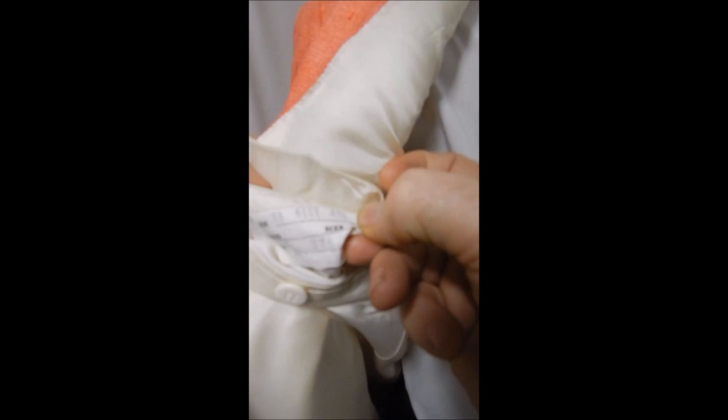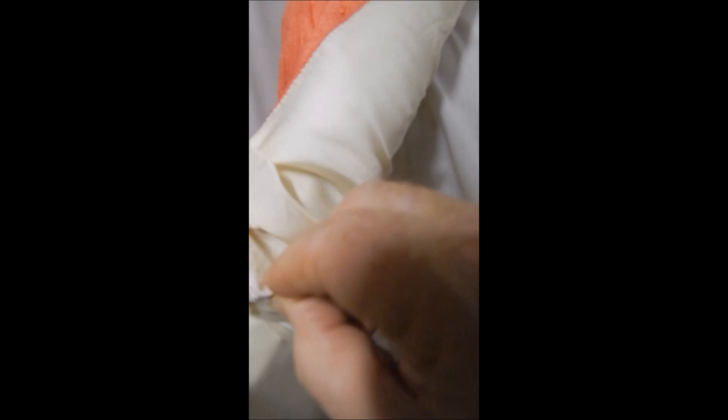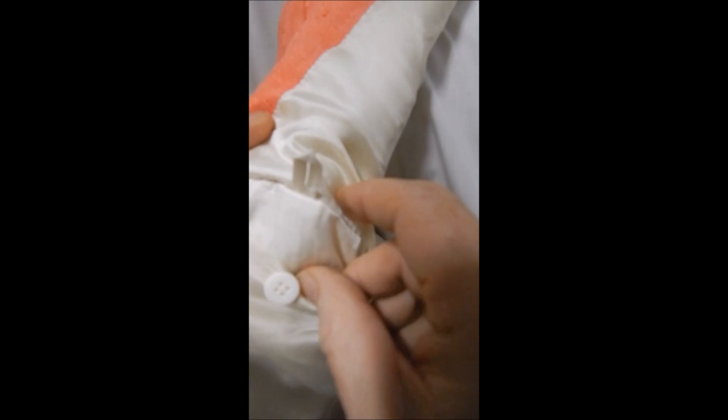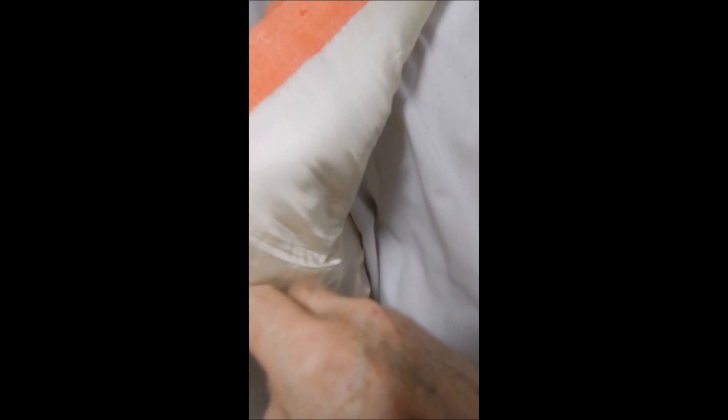Inside on our labels we see that it's 100% silk and I believe it's a 44 Regular. It has the double button flap over here on this side.